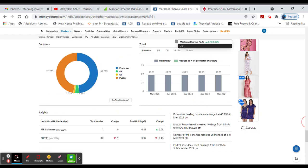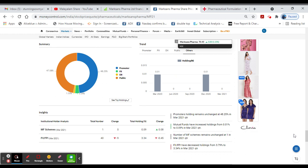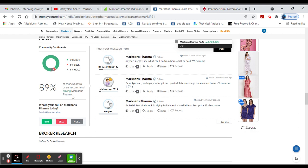We have promoter holding. FII is better. It is important. You can consider DA and the public shareholding. You can pay 89% for this stock. If you want to buy it, I hold it 6% and sell it 5%. You can buy it for 100 rupees.